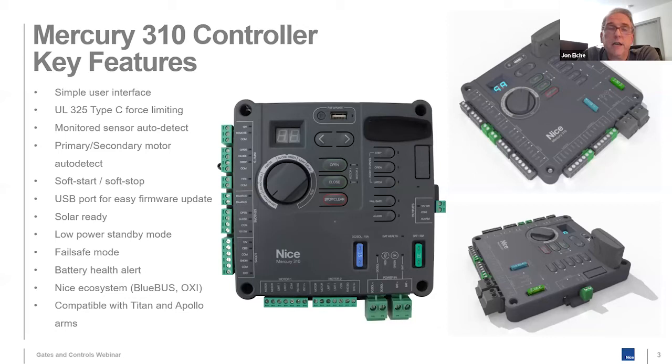It is solar-ready. Apollo kind of made their name in solar, and High Security has extended that. With the Mercury 310, solar performance was very important to us. It has an MPP charge controller built into the gate operator controller, and it has the best solar performance of any Nice controller we've ever had — by half. The 936 and 1050 run about 17–18 milliamps of standby current draw. Mercury 310 has 10 milliamps of standby current draw. Very solar efficient — great for remote properties.